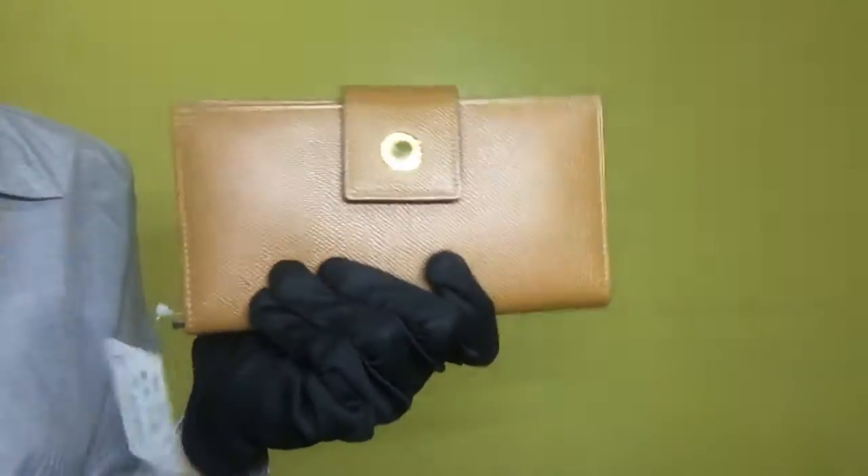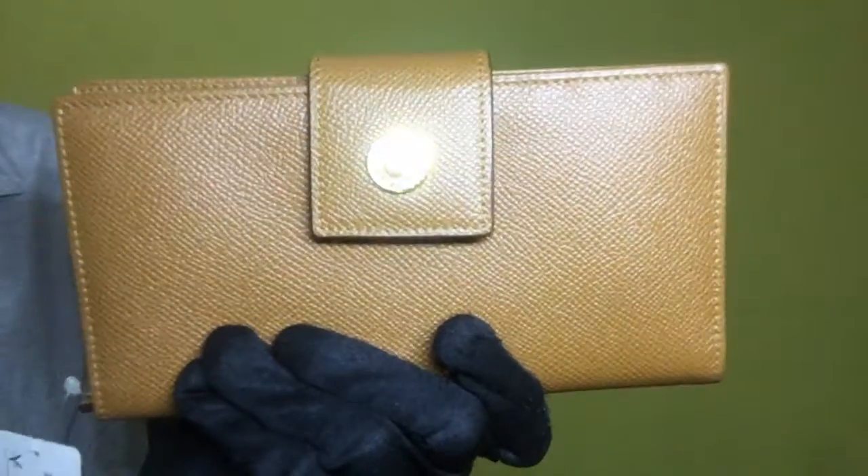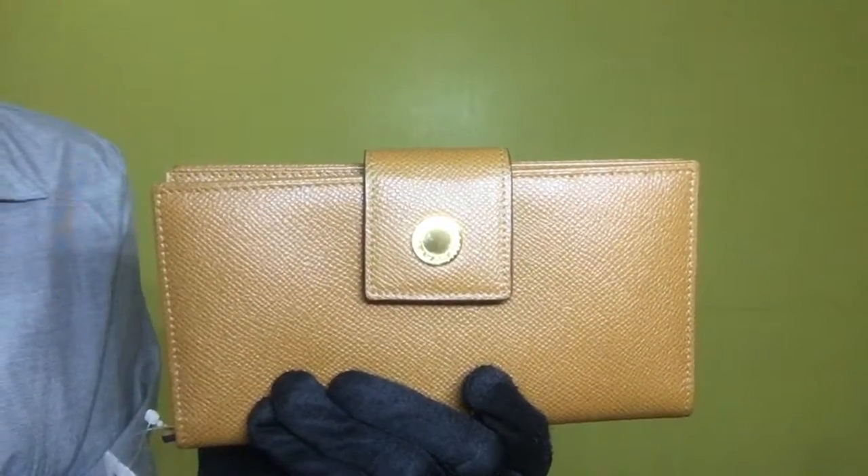Again, this is the Bulgari wallet with box and tag. Model VAE0829733. And the rank is S.